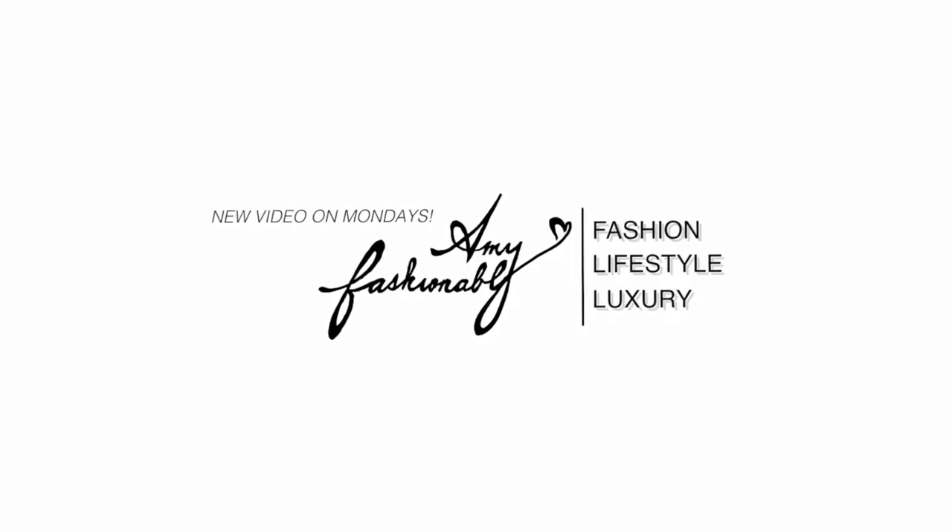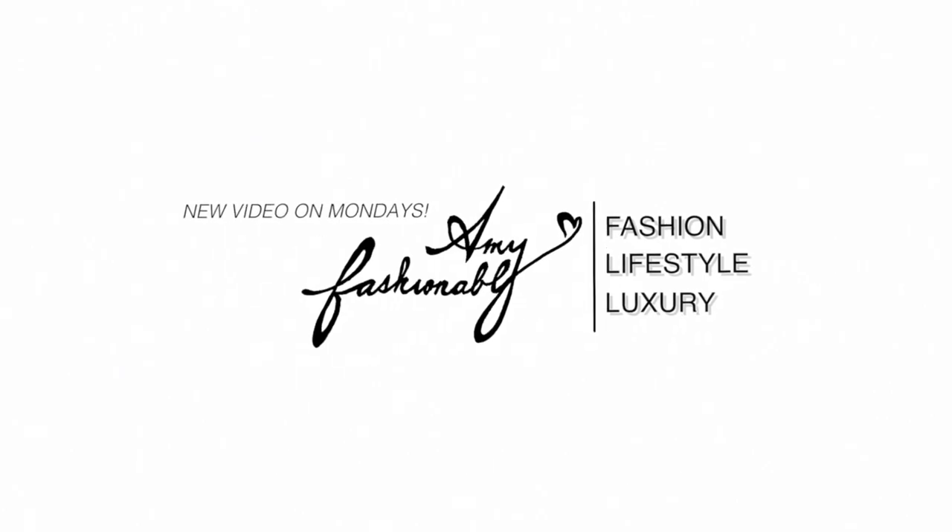Hello my lovelies and welcome back to my channel. My name is Amy if you're brand new here. Today I wanted to do another tag video created by my good friend here on YouTube, Kat L, and the tag is called Bring Them Back. The premise of this video is to talk about handbags that you wish fashion houses would bring back, whether they're discontinued or any other reasons.